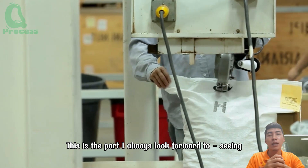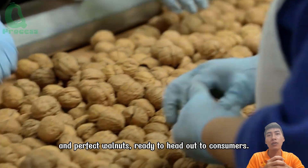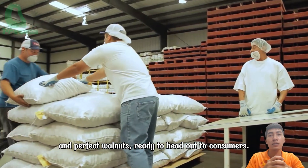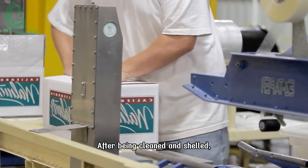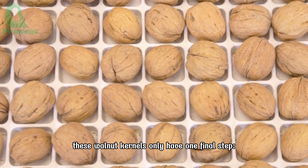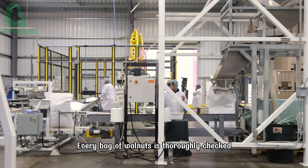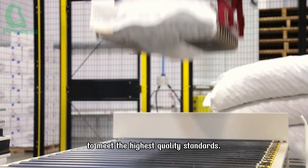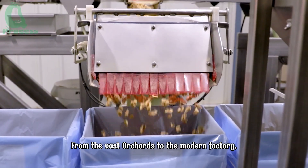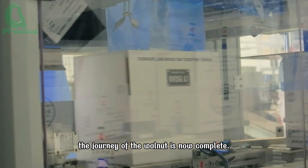This is the part to look forward to — seeing the final result: golden, clean, and perfect walnuts, ready to head out to consumers. After being cleaned and shelled, these walnut kernels have only one final step: packaging and preparation. Every bag of walnuts is thoroughly checked to meet the highest quality standards. From the vast orchards to the modern factory, the journey of the walnut is now complete.